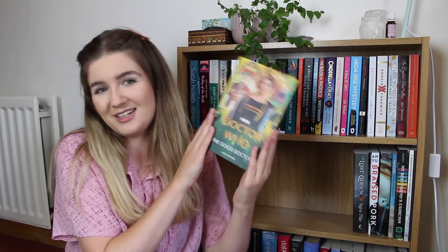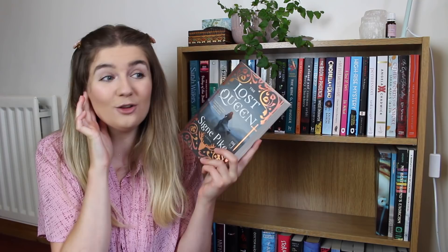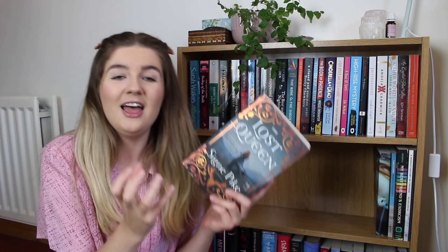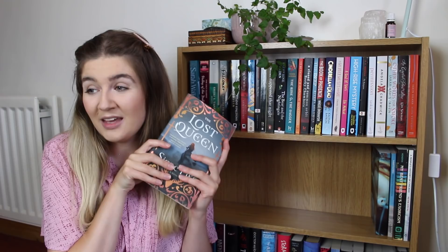The Good Doctor by Juno Dawson is a Doctor Who novel. I love a good Doctor Who or Torchwood novel and I love Juno Dawson as a writer and Jodie's Doctor, so I'm hoping this is a match made in heaven. Once Upon a River by Diane Setterfield. The Lost Queen by Signe Pike — I am so sure this is going to be a five-star read. I know that Huck over at Badger Reads adores this book and she's also a big Juliet Marillier fan, and I think they're comparable, so I have such high expectations it's scaring me.